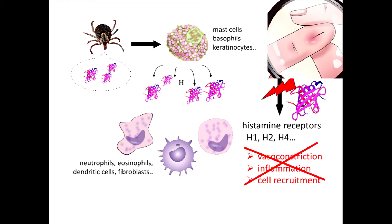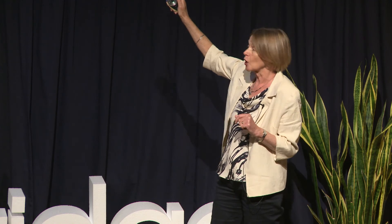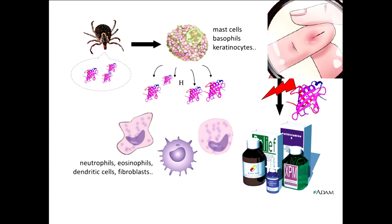But this histamine binding protein binds up the histamine, and by doing so, it stops the histamine from binding to the receptors — preventing that inflammation, itching, and swelling. If any of you suffer from hay fever or skin problems and go to the pharmacy to buy antihistamines, there's a drug for every single one of those different receptors. What the tick has done is design one molecule that deals with histamine — one molecule from the tick versus a whole pharmacy from our pharmaceutical industry. The first message: ticks are pretty smart.